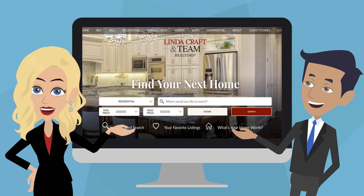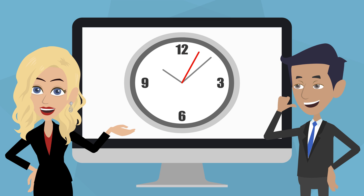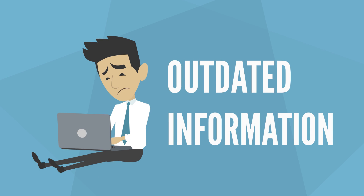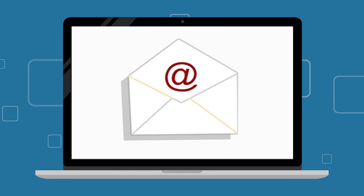Our incredible home search tool pulls local listings directly from the MLS — the Multiple Listing Service. It's the same source used by licensed real estate agents, giving you up-to-the-minute data, unlike some third-party national real estate search sites which have outdated information.